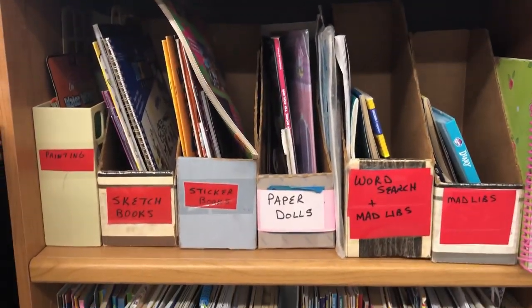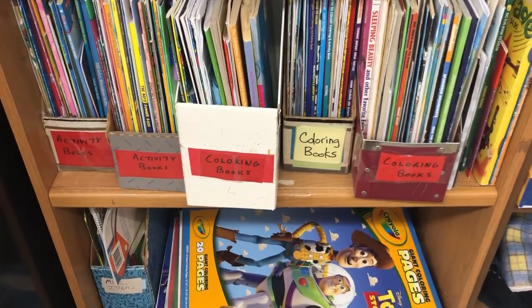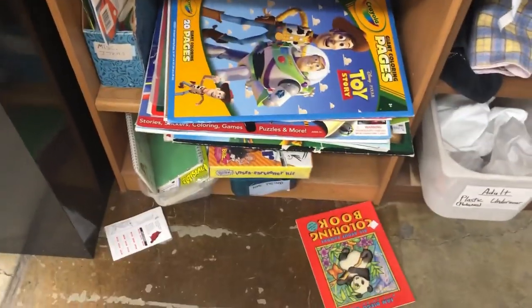Now I'm going to show you the kids' section — sketchbooks, paper dolls, coloring books, activity books, and stickers.